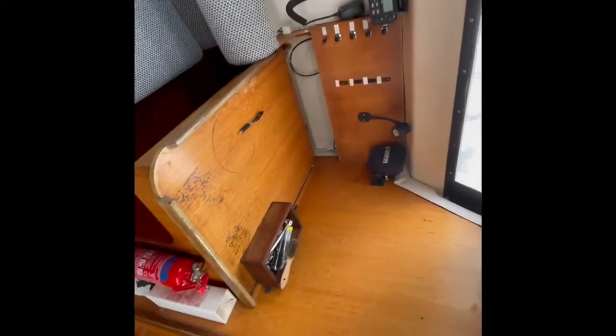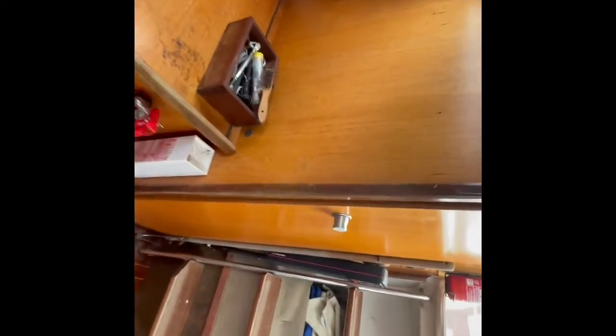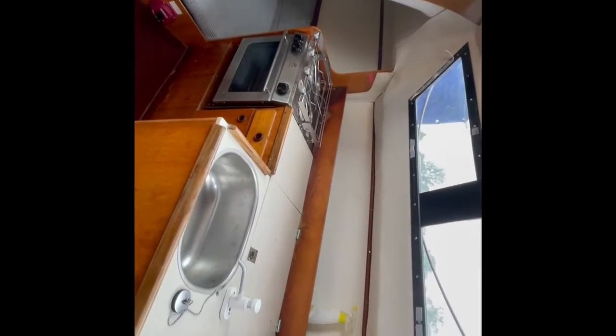We do have the saloon which does convert into a double berth, and the upholstery is all good — I've not noticed any serious marks on it. There is a bit of marking on the table, but that'll probably just need a little bit of sanding down and some new varnish.